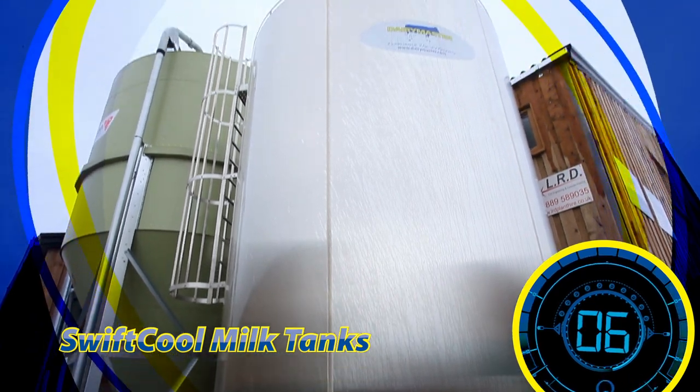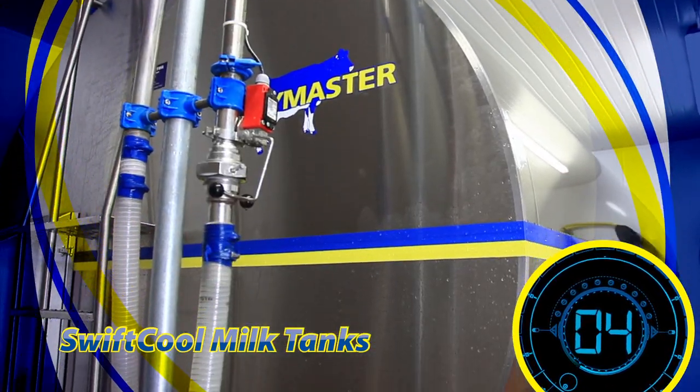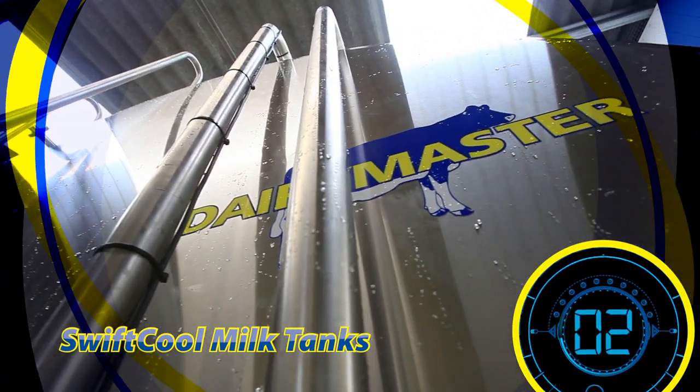Dairy Master milk cooling tanks keep the milk in better condition and reduce the amount of electricity being used. Get in touch today to find out more.